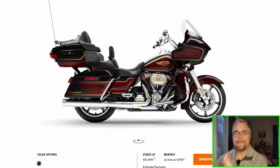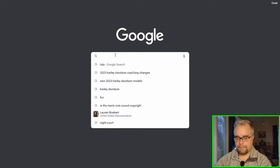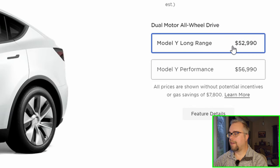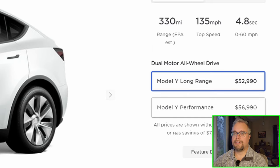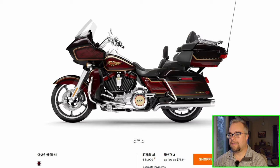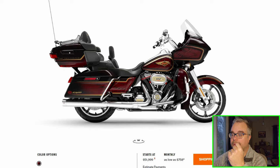Oh, dear lord — look at the price tag. $51,999? Is that what CVOs cost nowadays? That's a lot. My Tesla Model Y Long Range costs that — purchase price $52,990. So a brand new Tesla Model Y Long Range costs $1,000 more than a CVO Road Glide Limited. Wow, that's a lot of money for a motorcycle. I wonder how many of those they'll sell — probably every one they can build. Rich people will buy them up.